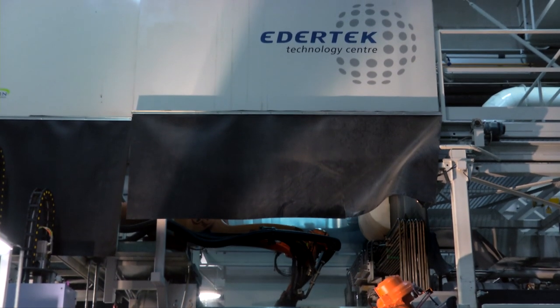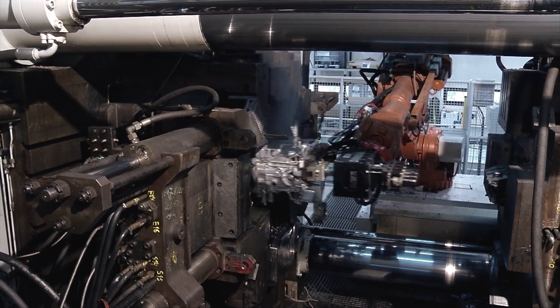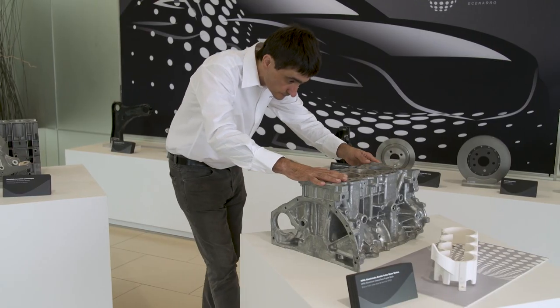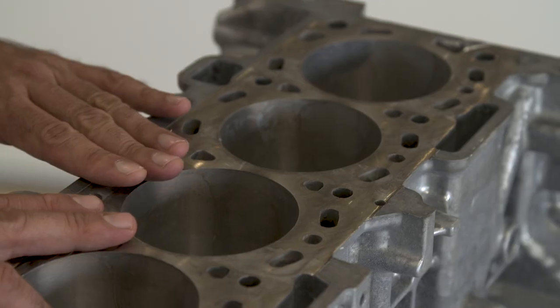Here at Edertech, we have developed a casting process that enables producing hollow castings using lost cores in high-pressure die-casting. After different trials, we have optimized the process parameters such as injection speed and pressure in order to cast closed-deck engine blocks with the required quality and good surface finish without breaking the cores.